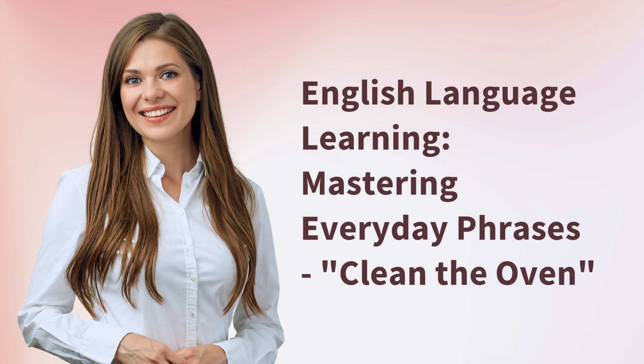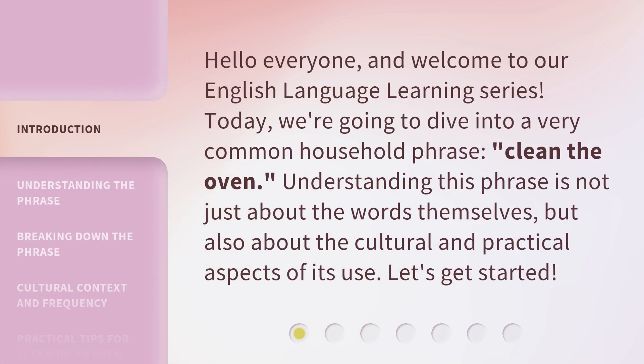English Language Learning: Mastering Everyday Phrases. Clean the Oven. Hello everyone, and welcome to our English Language Learning series. Today, we're going to dive into a very common household phrase: clean the oven. Understanding this phrase is not just about the words themselves, but also about the cultural and practical aspects of its use. Let's get started.